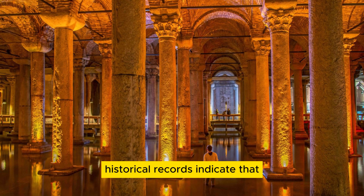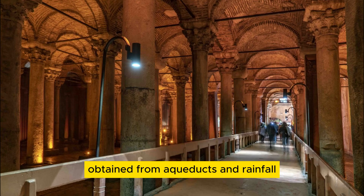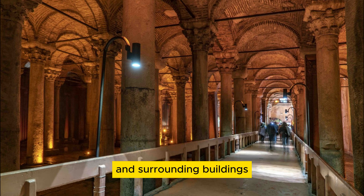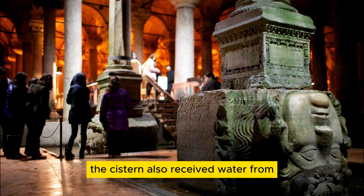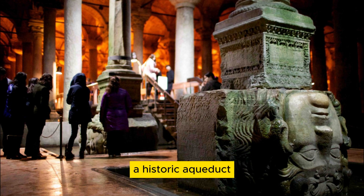Historical records indicate that the Basilica Cistern supplied water obtained from aqueducts and rainfall to the Great Palace, where the emperors resided, and surrounding buildings for hundreds of years. The cistern also received water from the Hadrian Waterway, a historic aqueduct.